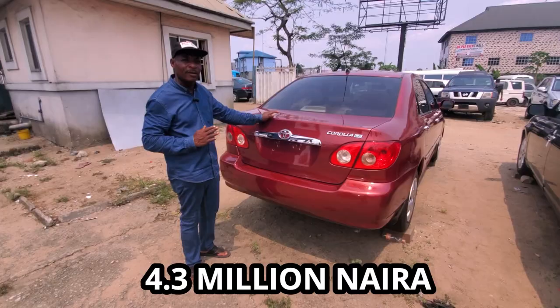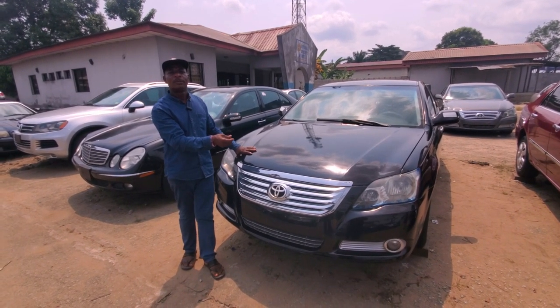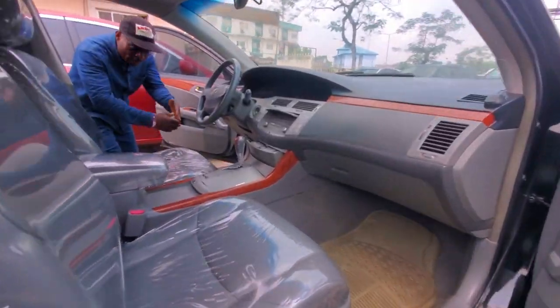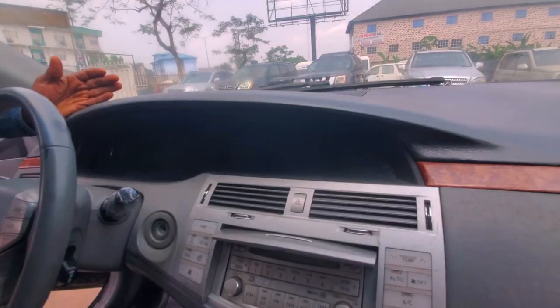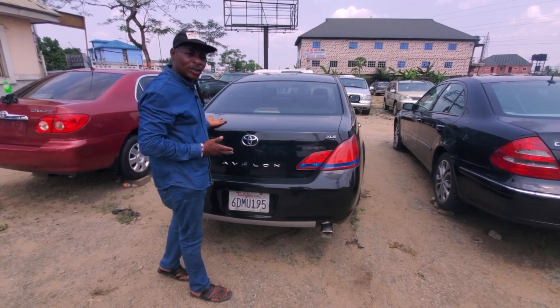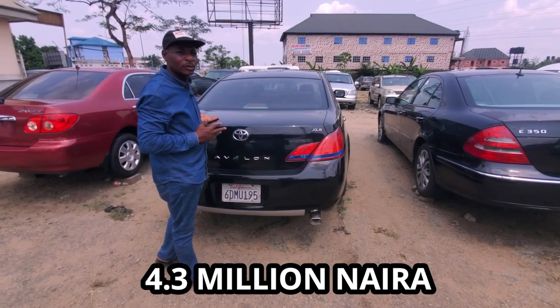This is a Toyota Avalon, 2006 model. It is direct imported, foreign used. As you can see, the leather interior is well furnished, the music system, the transmission gear — everything is functioning. This is what Nigeria calls the Avalon XLX version of the Toyota Avalon. This goes for four million three hundred thousand naira.